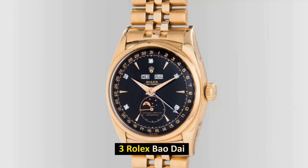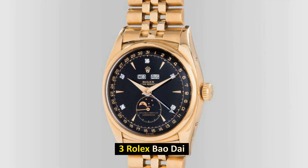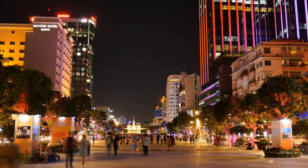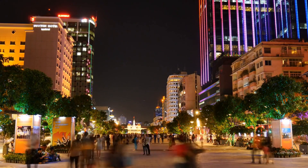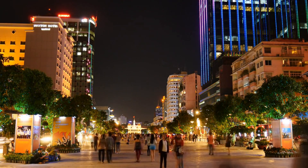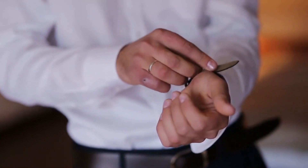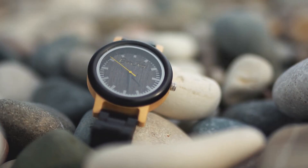Number 3: Rolex Bao Dai. Sold for $5.1 million in May 2017. This particular Rolex reference number 6062 was initially sold to the Nguyen Dynasty's final monarch in Vietnam in the year 1954. It was the most costly Rolex watch ever produced at the time. Because of its magnificent gold case and black dial, this Rolex watch is one of the rarest and most identifiable models in the company's history. The watch was only ever created in a limited run of three pieces, and it is the only one of the three to feature diamonds on the even hours.